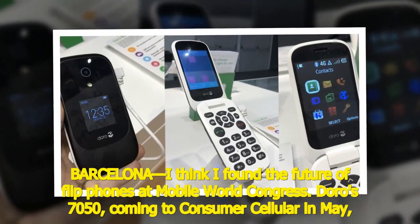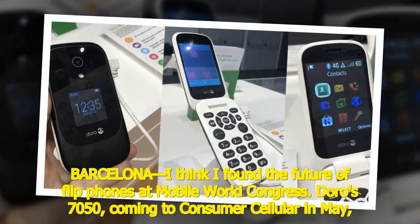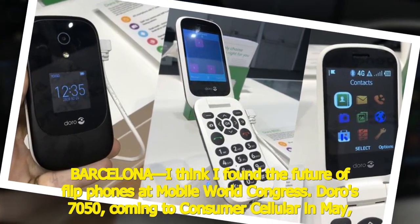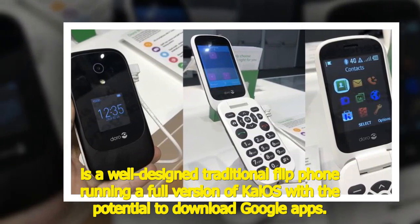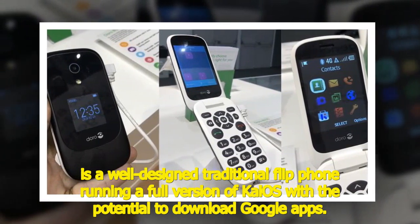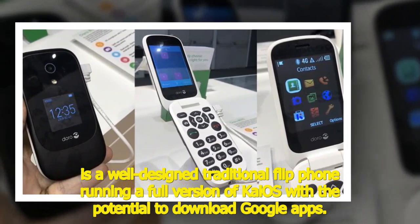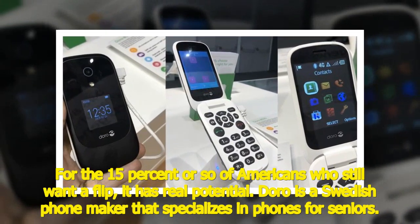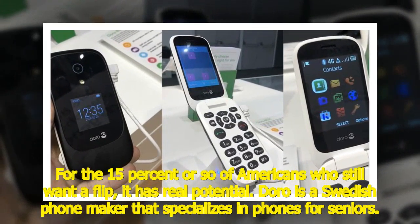Barcelona — I think I found the future of flip phones at Mobile World Congress. The Doro 7050, coming to Consumer Cellular in May, is a well-designed traditional flip phone running a full version of KaiOS with the potential to download Google apps. For the 15% or so of Americans who still want a flip, it has real potential.